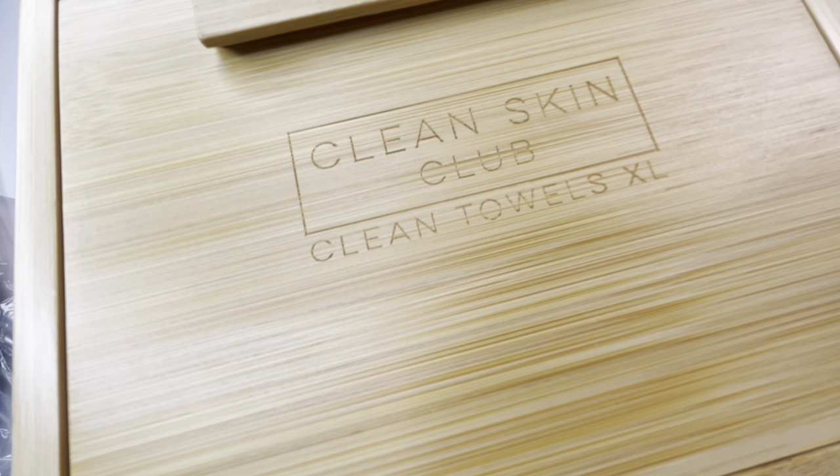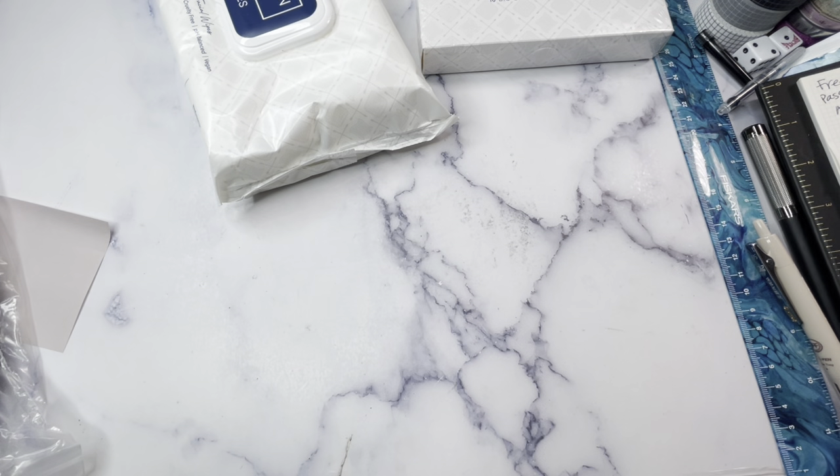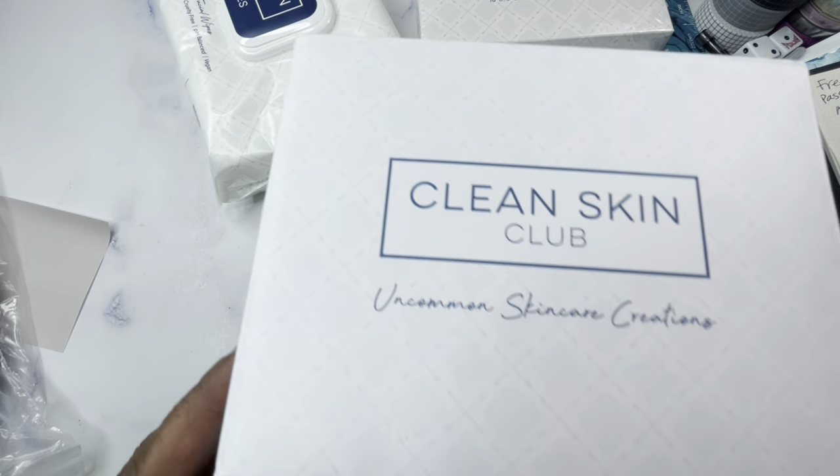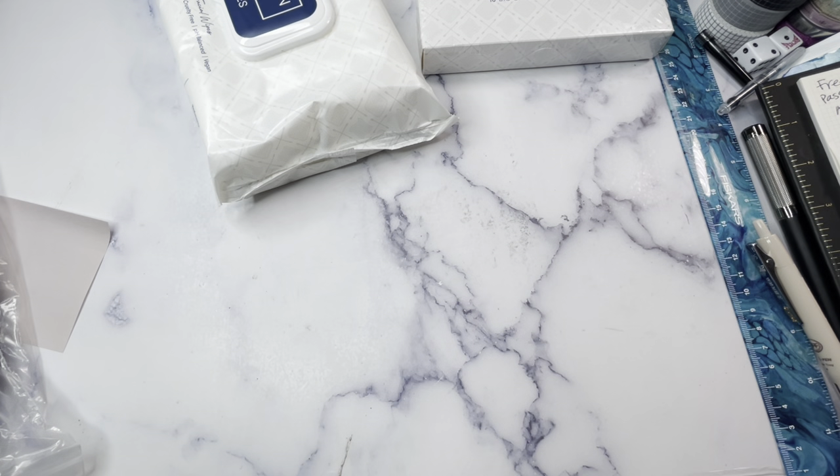I hate that the box says 'Clean Skin Towels' — I didn't care for that branding in the bathroom — but I'm thinking about repurposing the boxes for stationery items like sticky notes or pins. I got two of the bamboo boxes and three refill packs, which have 50 towels each. I use maybe one or two a day.